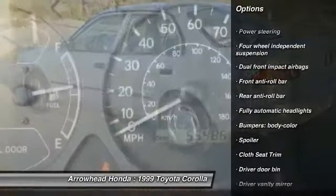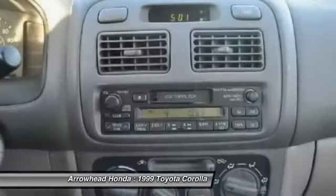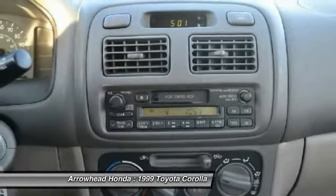Cloth seat trim, driver vanity mirror, front bucket seats, passenger vanity mirror, rear spoiler, four-piece floor mat set.